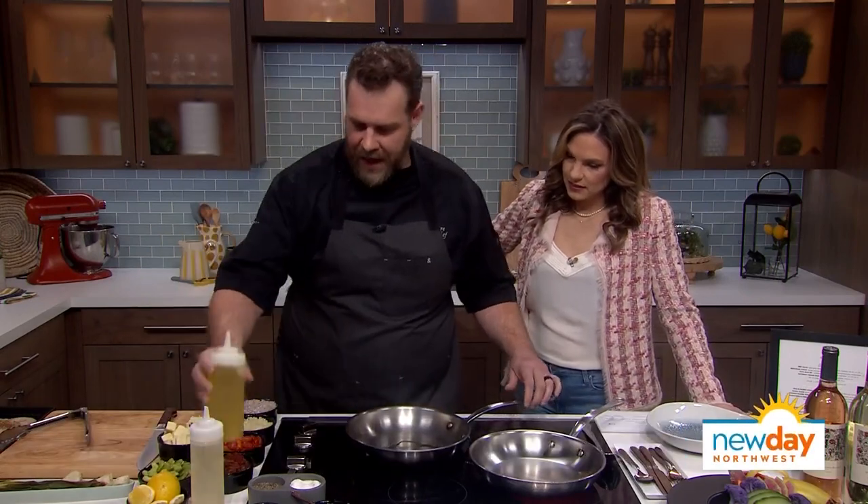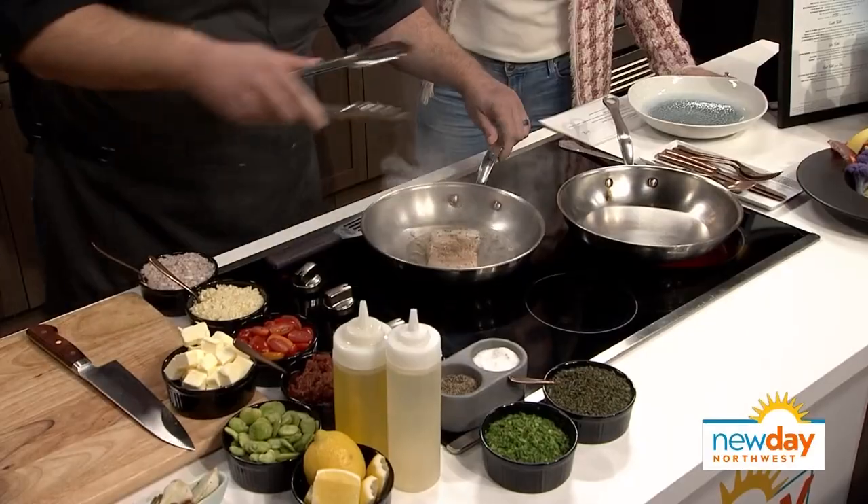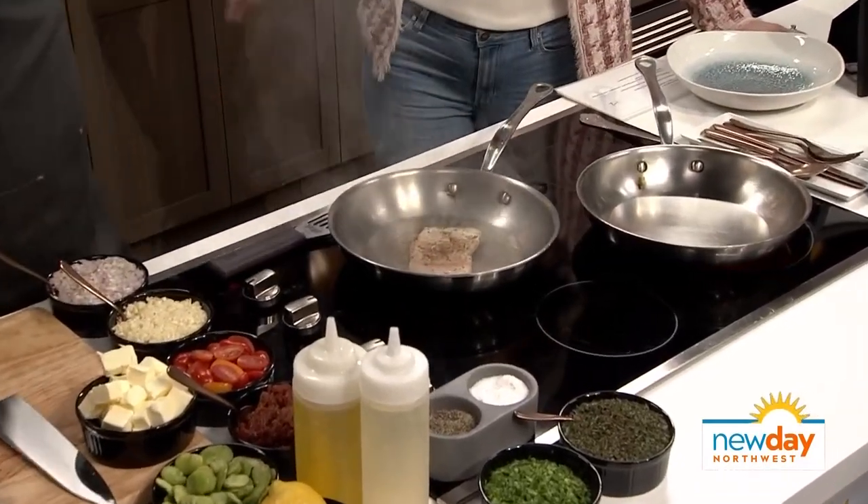First, a little oil in your pan for your halibut — this is just coming into season. It is Alaskan halibut. Is it locally sourced? Absolutely.